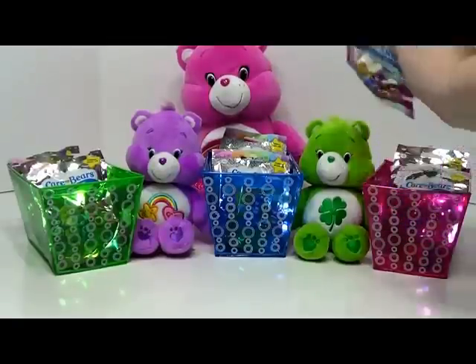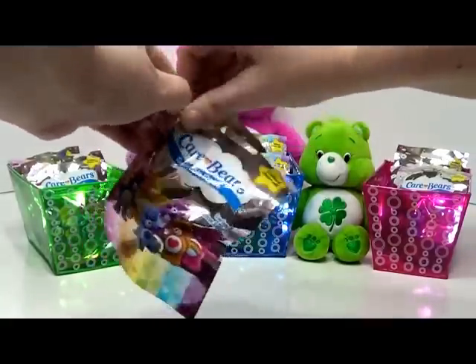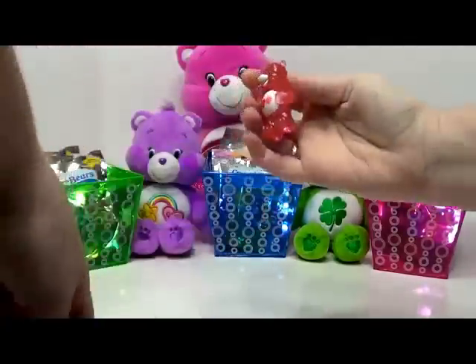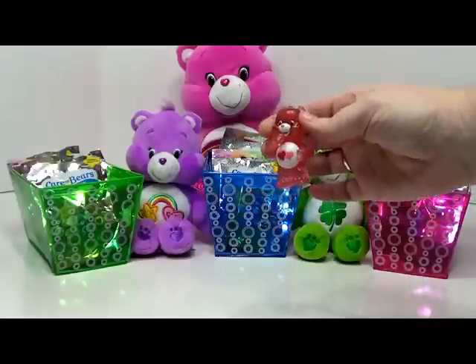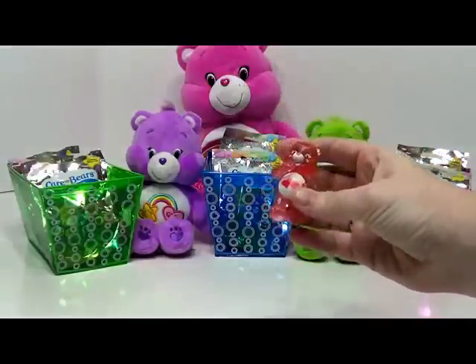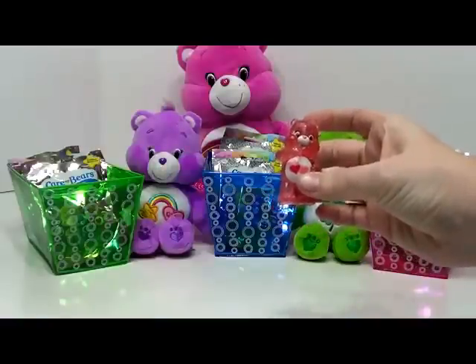Let's start with the pink ones. First up is Love A Lot Bear. Love A Lot Bear is a pretty pink color. She has two hearts on her tummy, a red one and a pink one.